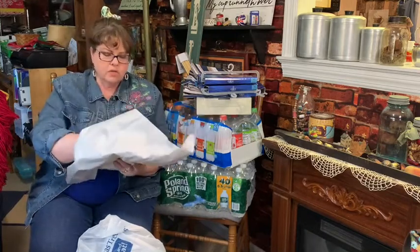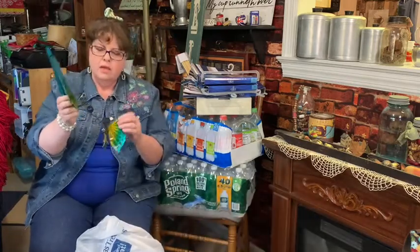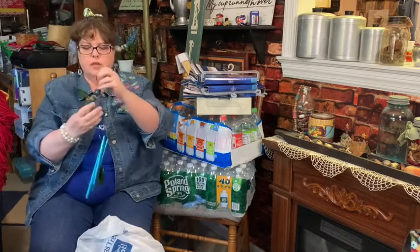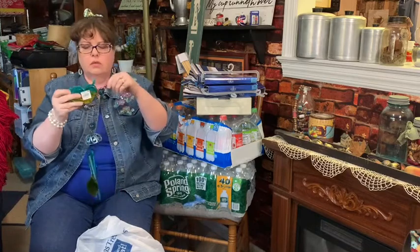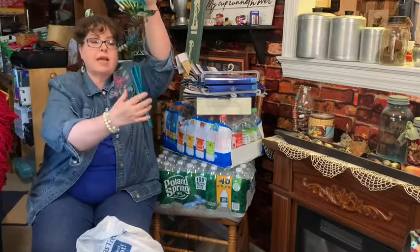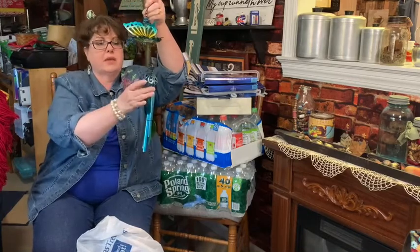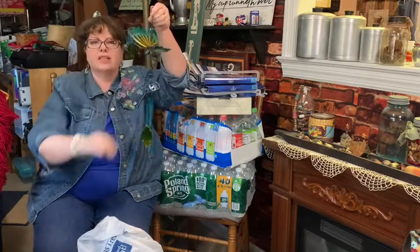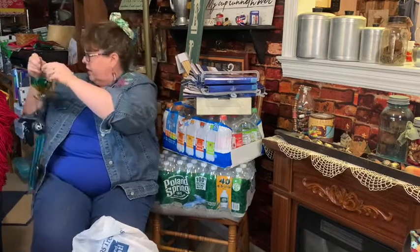This is something my husband picked up - he thought it was really pretty and I agree. Look at that - it's a wind chime. They're tied together so I'm not going to untie them because they'll make a racket. It has a butterfly with some beads. I think that's going to look beautiful out on our front porch.